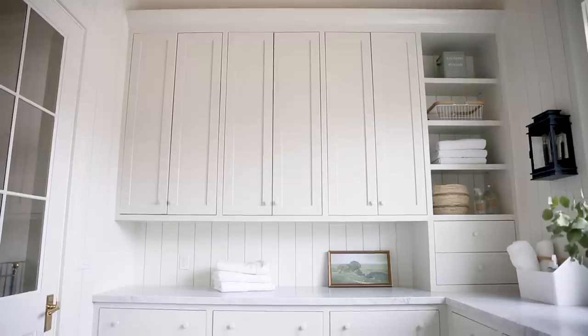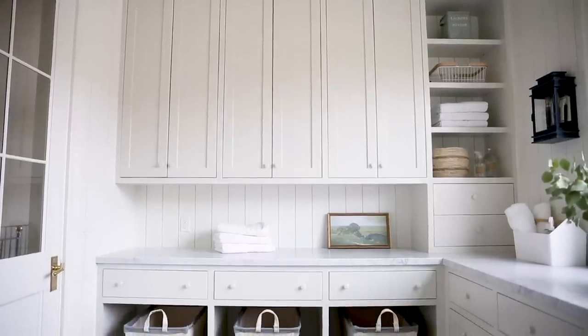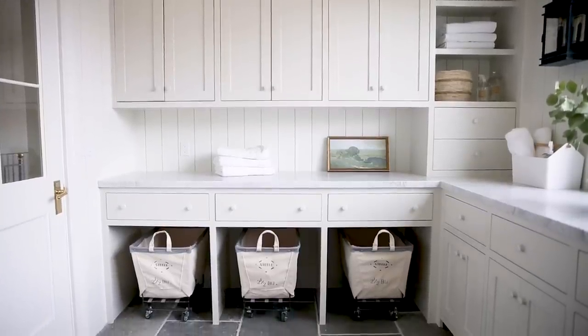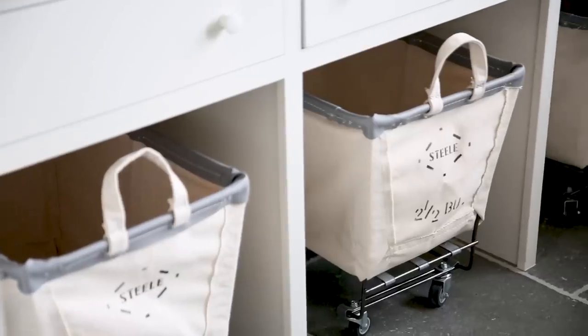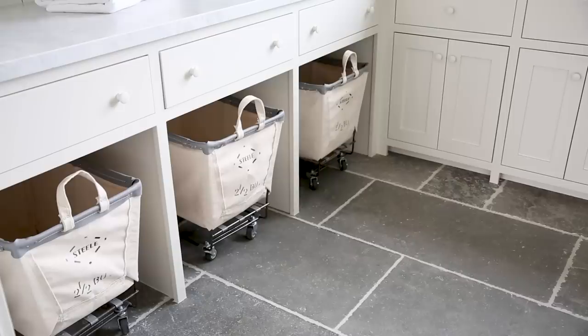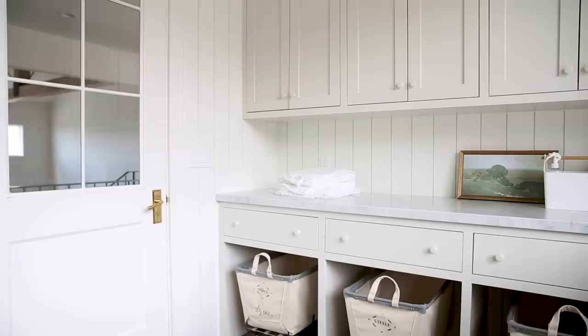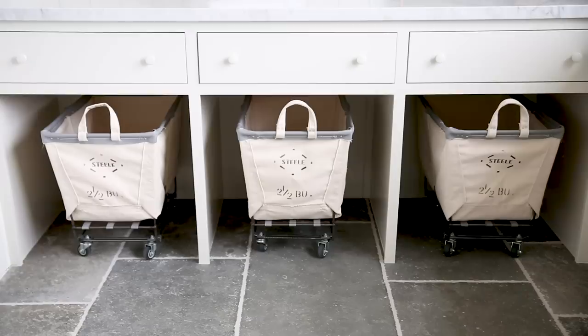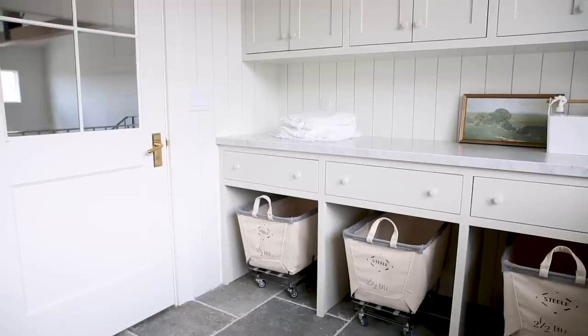One other little detail I love in here is that we built in cubbies for rolling hampers. I'm really particular about how I organize the laundry situation. I have the hampers in the kids' rooms where they keep their dirty clothes — we bring them in here, wash them, and then as soon as we pull them out of the dryer they go into the hampers, and that's where their clean clothes are. It simplifies things — though Sid would probably beg to differ.